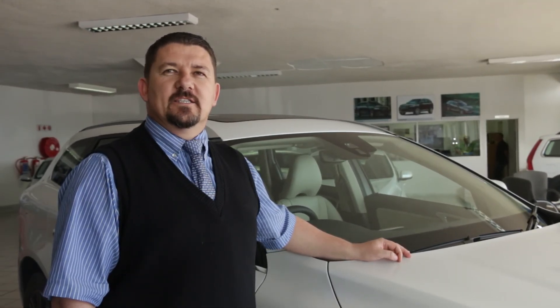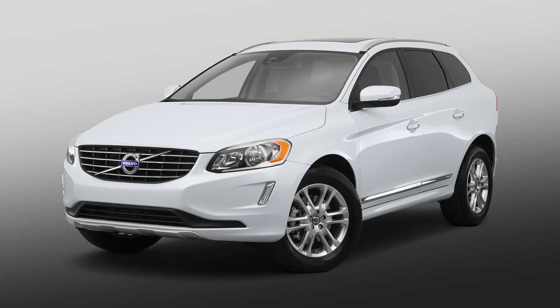This is our Volvo XC60. If you've never driven a Volvo before, come to Volvo Cars Port Elizabeth and come test drive Swedish luxury today.